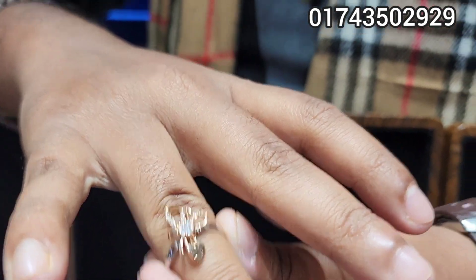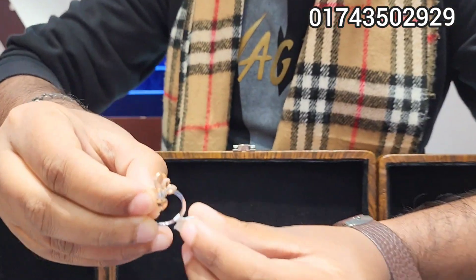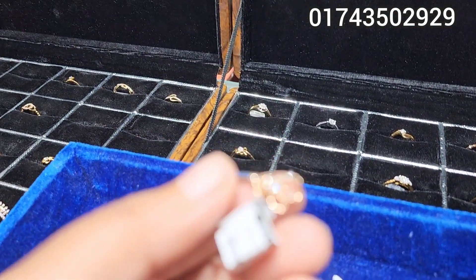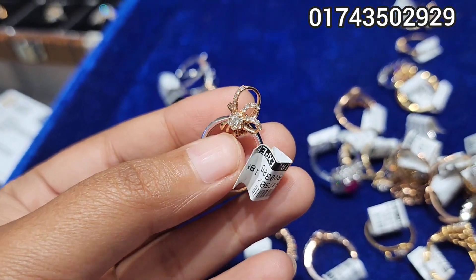This is the locket. The locket is a very beautiful product at a reasonable price. This is Rose Gold. The price of the Rose Gold is $32,000.